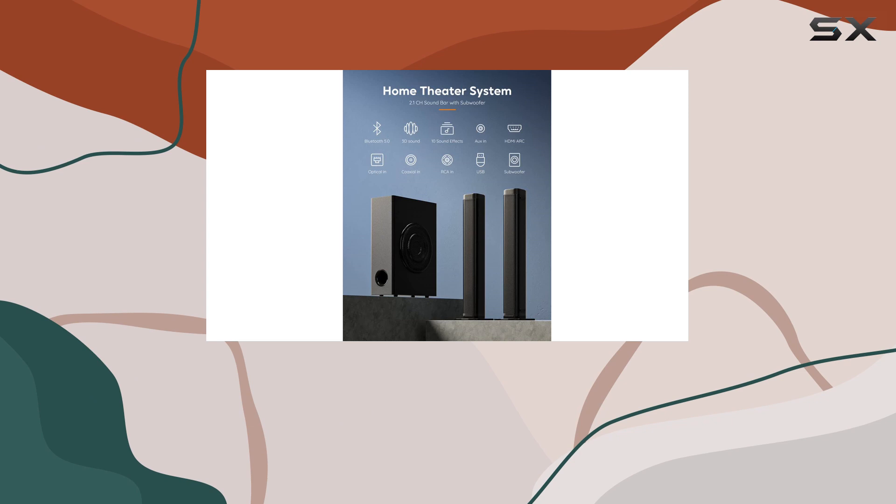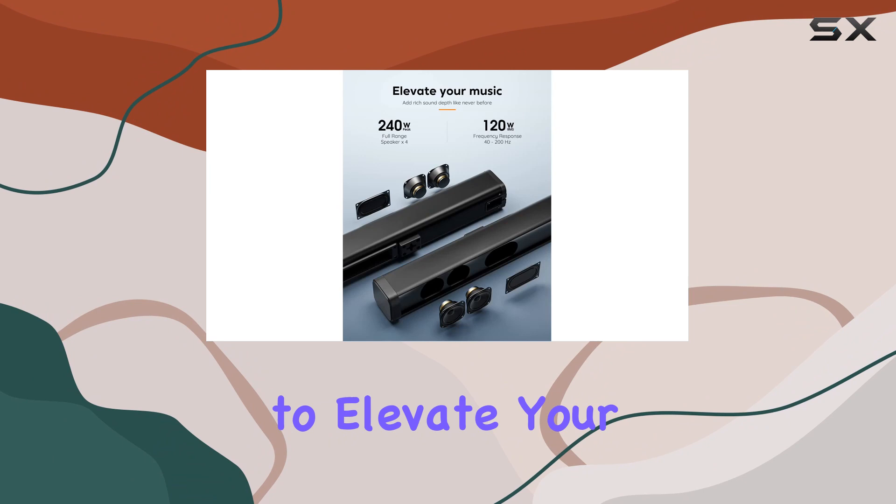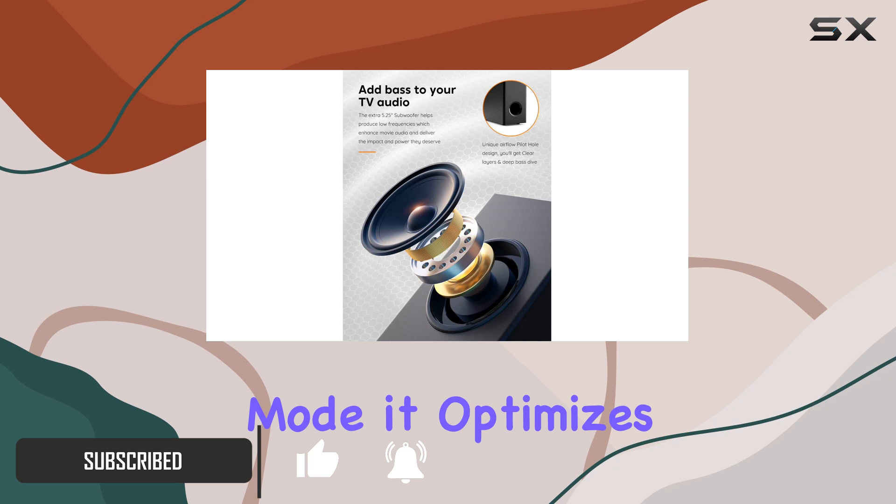Hey everyone! Today, we're diving into the Gioio BT100 Sound Bar, a powerhouse in the world of home audio. This 2.1 channel system is here to elevate your TV sound with a punch of powerful bass.